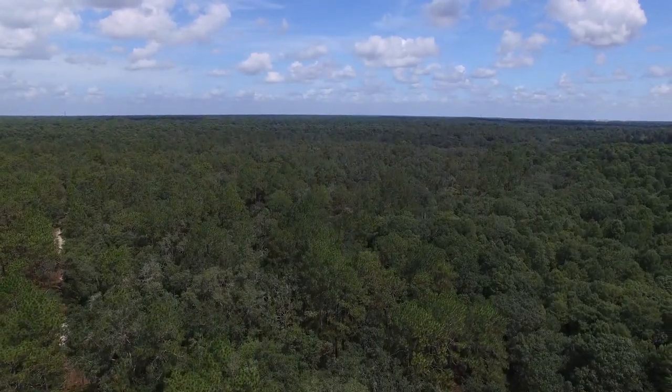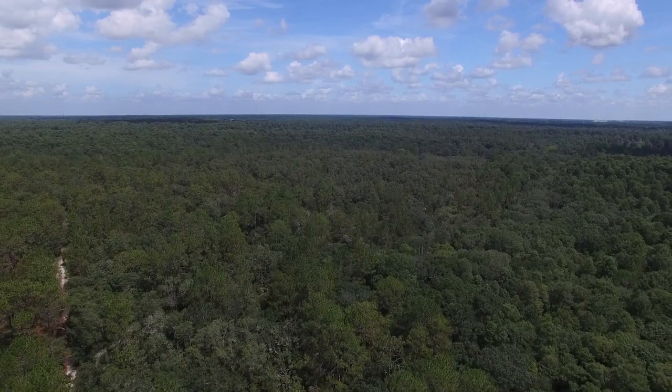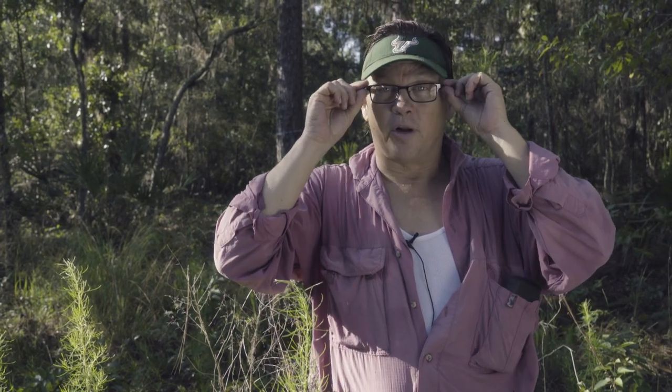It's primarily the flood plain of the Hillsborough River, and we're going to get down to that in a minute. But there is this little piece of sandhill environment, which is rather rare now. It's dry, and these are the areas we've mostly developed in West Central Florida.